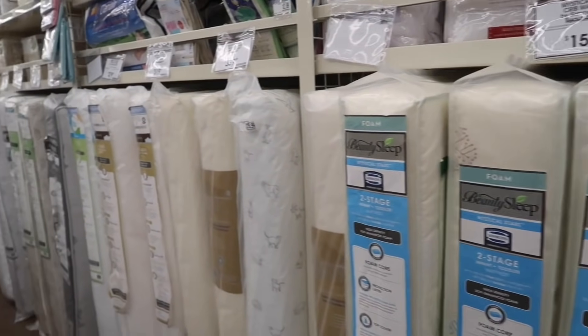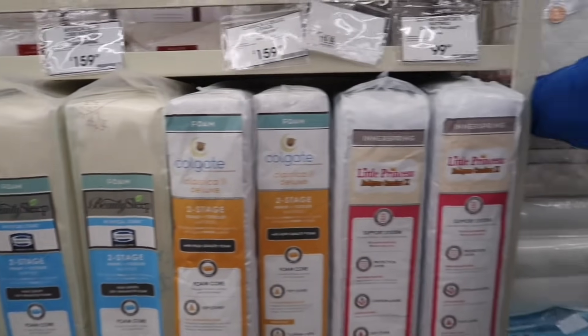One thing we didn't register for and haven't gotten yet is the mattress, because we want to do our due diligence and research to make sure we get something that's hypoallergenic, comfortable, and good for our little princess. We definitely want to make sure that the mattress she's sleeping on is safe — no chemicals — and it's got to be waterproof. So we just want to do a little more research on that and some other big items we know we'll need.